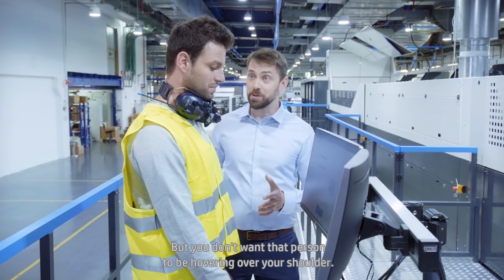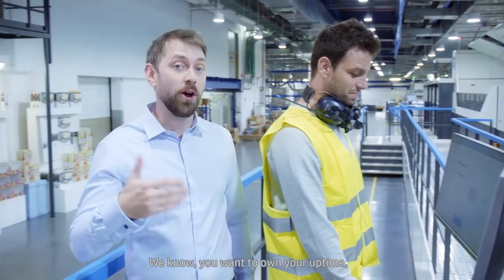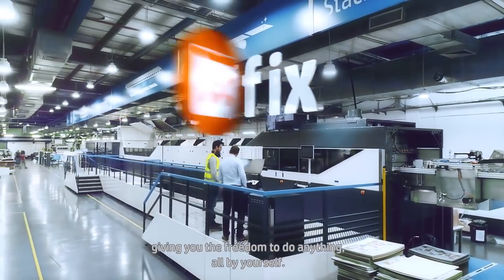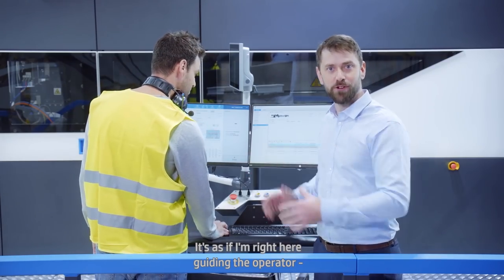But you don't want that person to be hovering over your shoulder. You want to own your uptime, be independent, and maximize press performance with your own team. For that reason, we developed intuitive guided instructions giving you the freedom to do anything all by yourself. It's as if I'm right here guiding the operator.